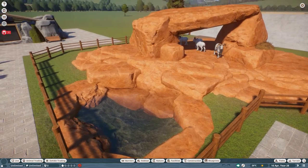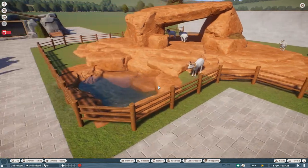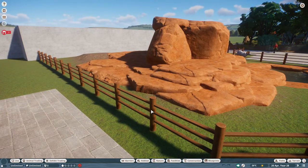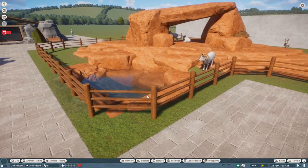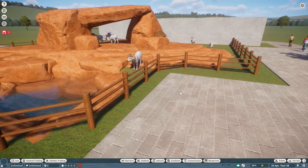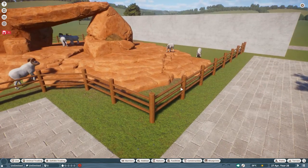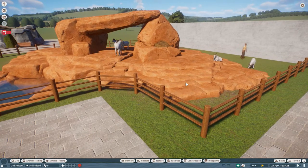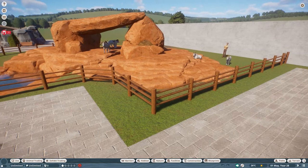I'll put some bedding down under there as well, giving them a small rock pool in the corner so they can get some water. I've done another custom fence around the pen — nice and simple, exactly what I needed. They don't need lots of secure barriers; they're only sheep, not particularly strong, not going to try to escape. I've kept the fence back from the pathway mainly because I want to get a lot of foliage in, and all along here I'm going to create a fence of hedging.